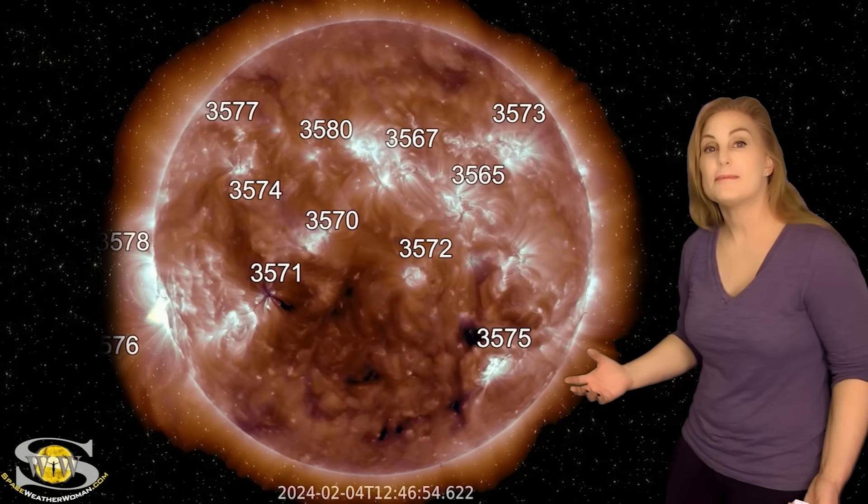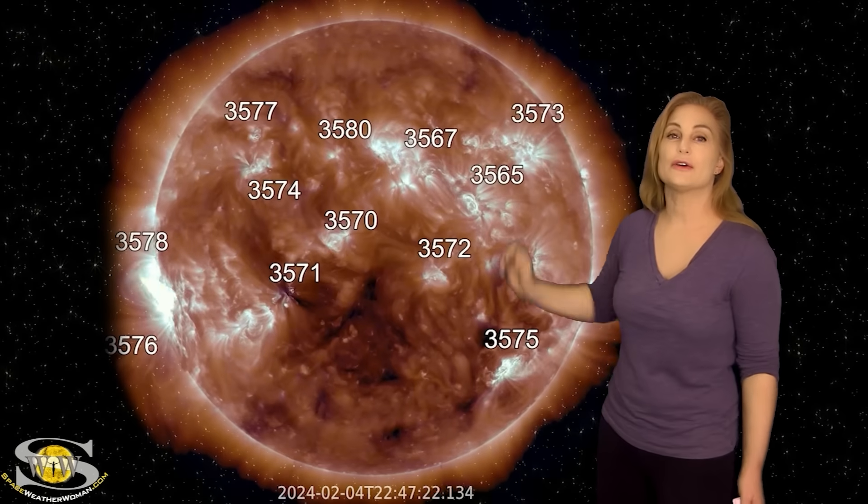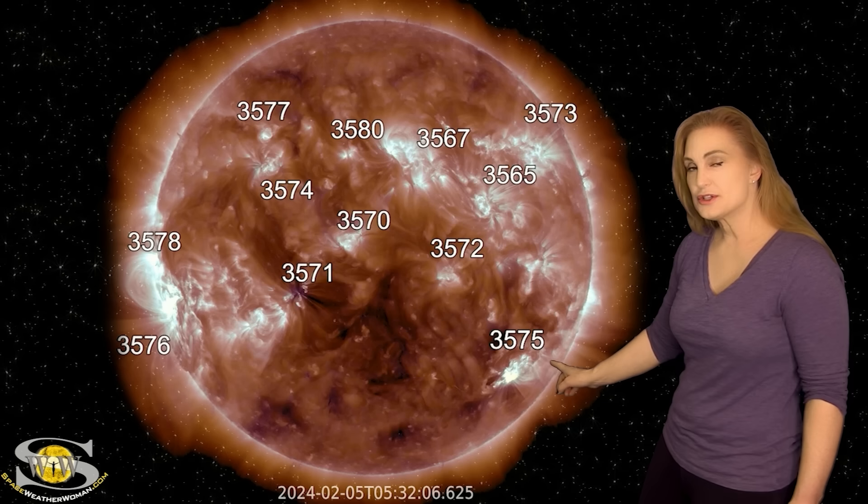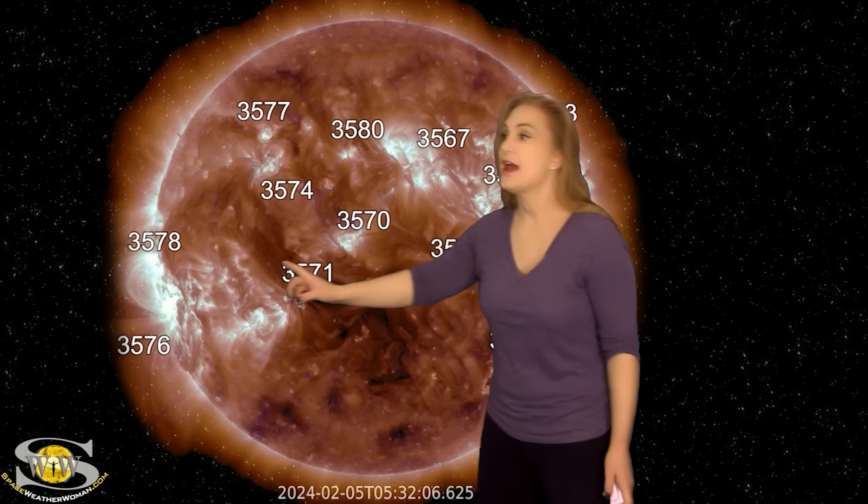Space weather this week picks up in a big way. As we take a look at our Earth-facing disk, we have two big flare players in Earthview: region 3575 and region 3576. We thought region 3576 might be taking center stage because it was firing solar storms and solar flares before it even rotated into Earthview, and it was the larger cluster.